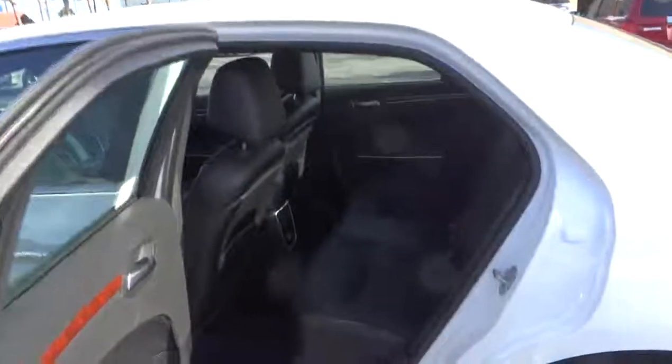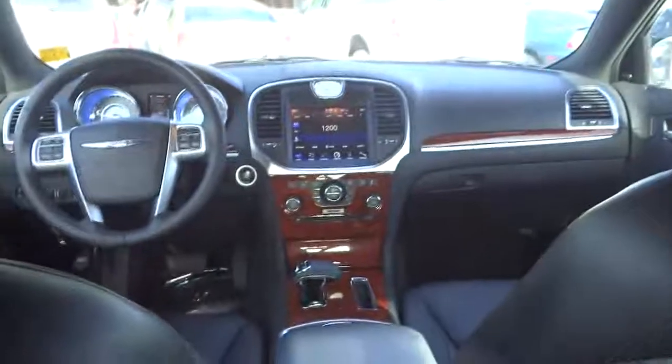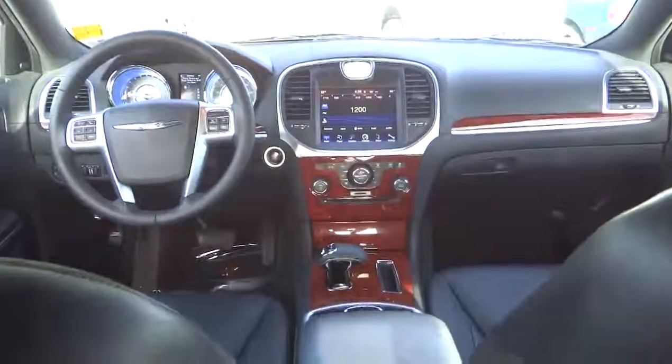Auto dimming rear view mirror, keyless start, floor mats, cruise control, four-wheel disc brakes, climate control, rear defrost, AM FM stereo radio, power windows, child safety locks, fog lamps.